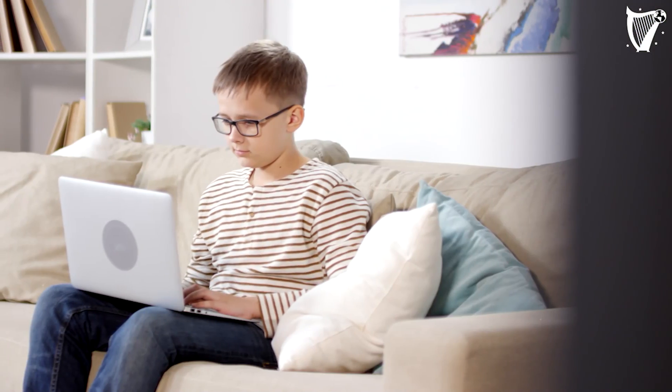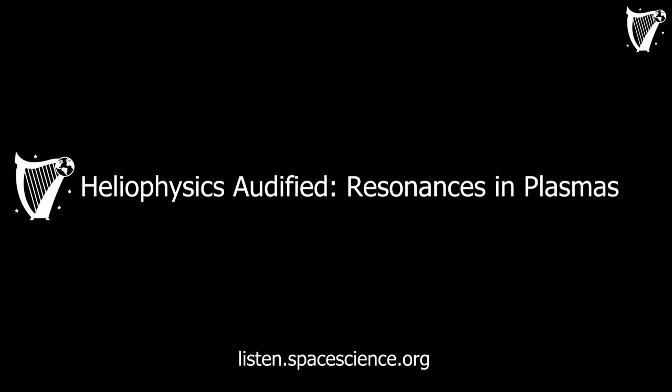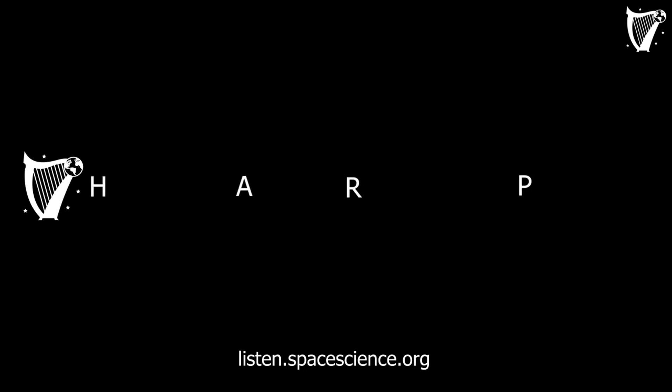Anyone and everyone can listen to space and submit their findings. Using HAARP, you might even find something no one has ever heard or seen before. Check out HAARP — Heliophysics Audified, Resonances in Plasmas.